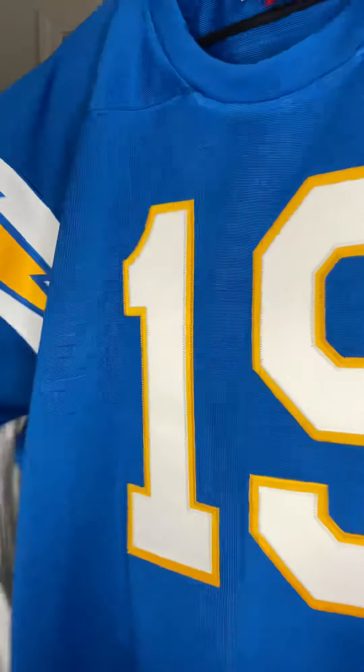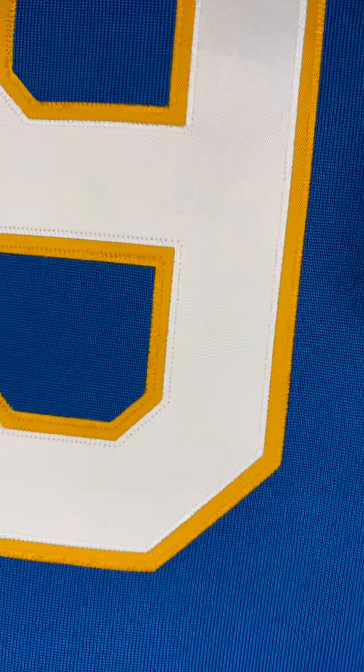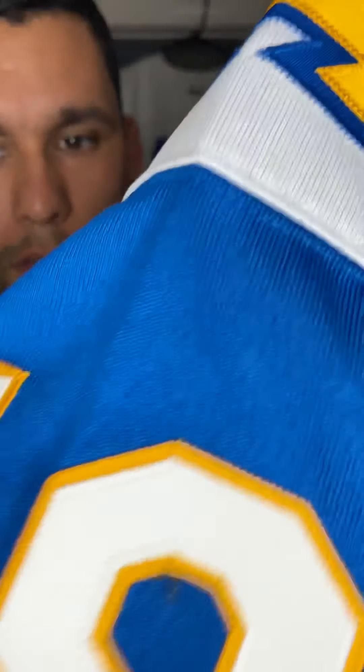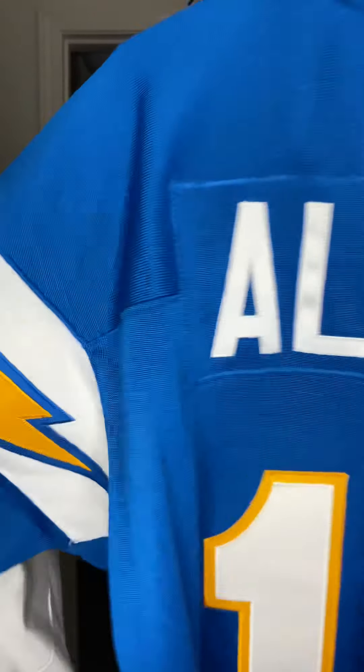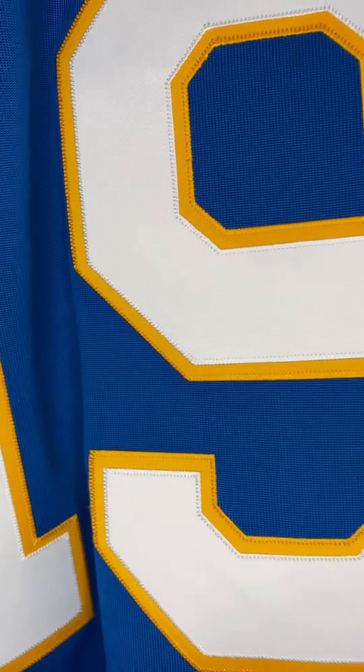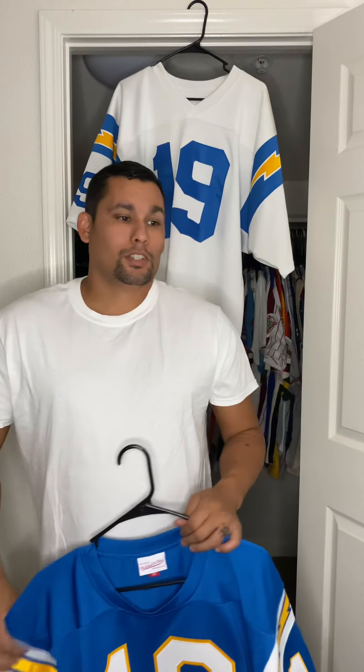Beautiful, classic jersey. Hopefully we can get a closer look at the details of the jersey. As I said, I promised to pump out three videos and show some jerseys out of the collection.